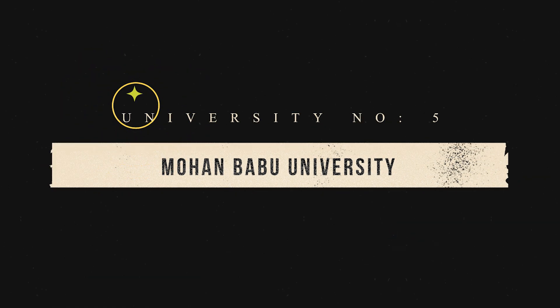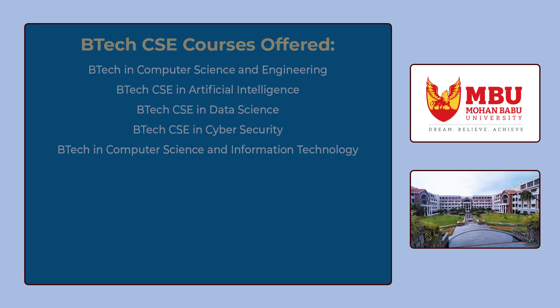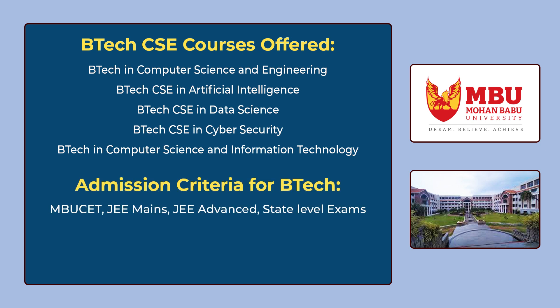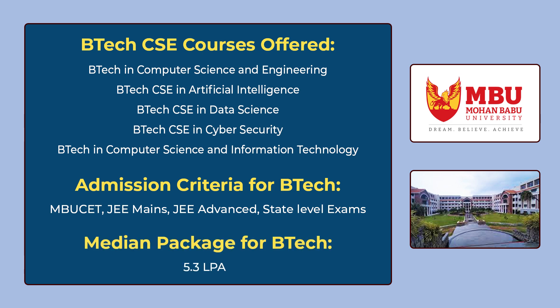The 5th university in our list is Mohan Babu University. You can see the various B.Tech CSE courses offered by Mohan Babu University on the screen. To get admission, you have to give MBU SET which is the university's own entrance exam, or JEE Mains, or JEE Advanced, or you can get admission through any state level exams. The median package for B.Tech is 5,30,000 per annum.